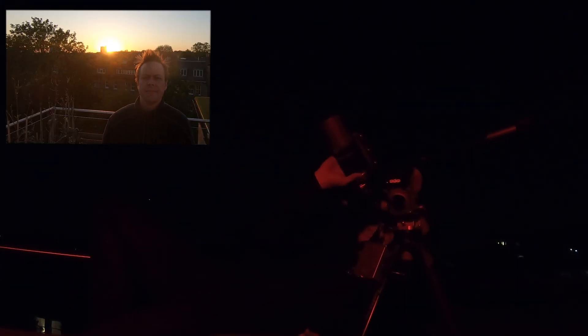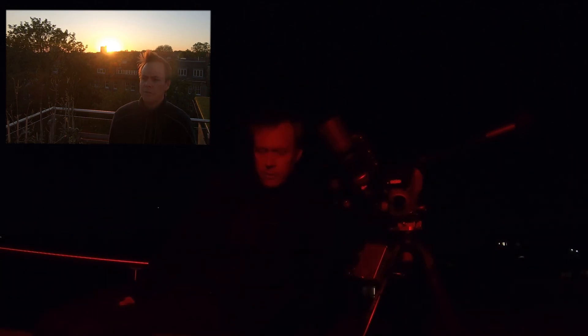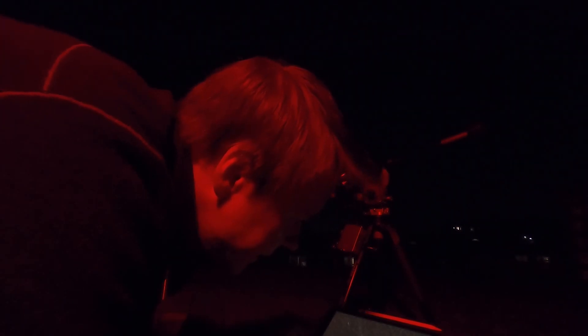A bunch of issues last night. First of all, it took me forever to find the triplet. It was getting a bit cold out here — I think it was around midnight when I eventually found them, and of course I didn't leave much time to shoot. I was completely lost looking around Leo's area where the galaxies are supposed to be, and I was just about to give up when all of a sudden I saw two of them right there. So I framed them up and I dare say the focus is more or less perfect.